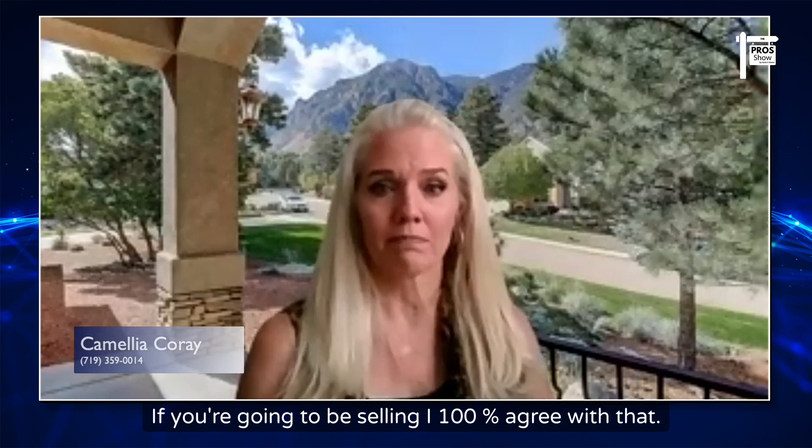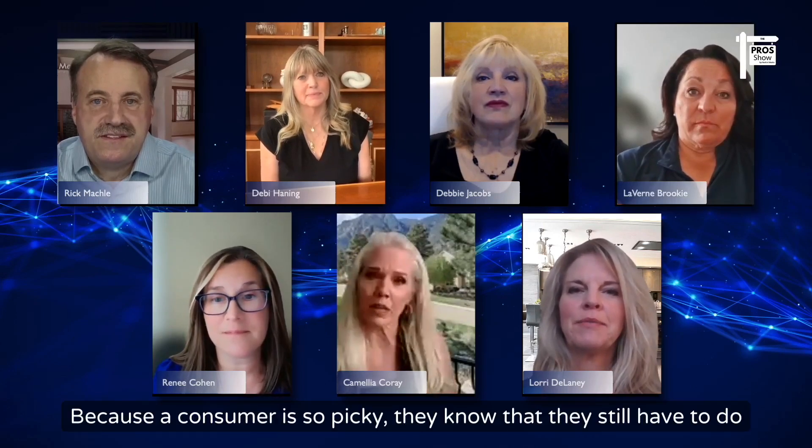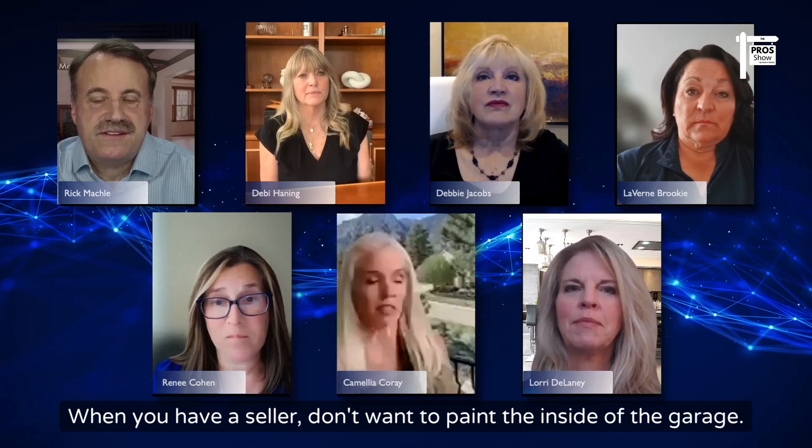Sellers need to hear this message: buyers are not settling. If you're going to make changes to your home, do all of it or do none of it — partial improvements don't move the needle because consumers are so picky. They know they'll still have to do work when they move in. Sellers sometimes change the carpet but won't paint the garage or closets, and that's throwing money away. Every client and house is different, but do it all or do none.